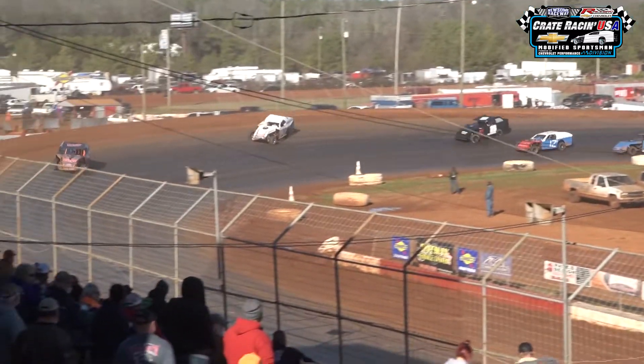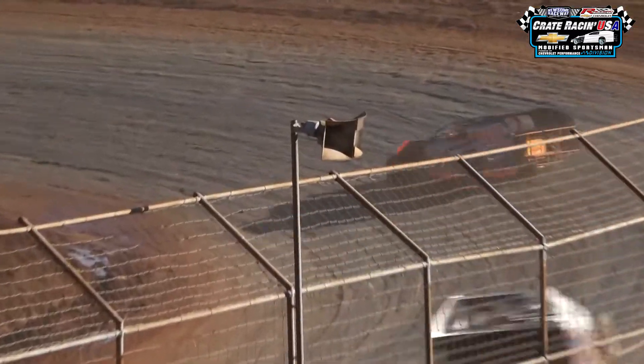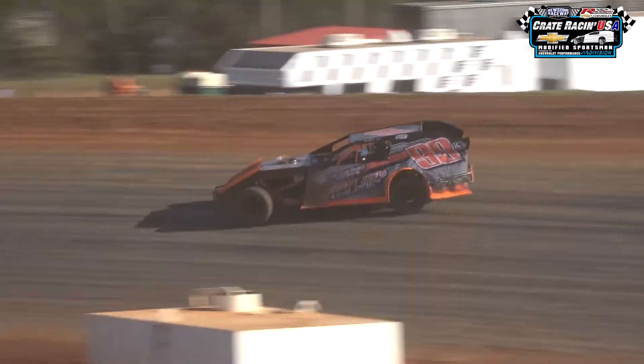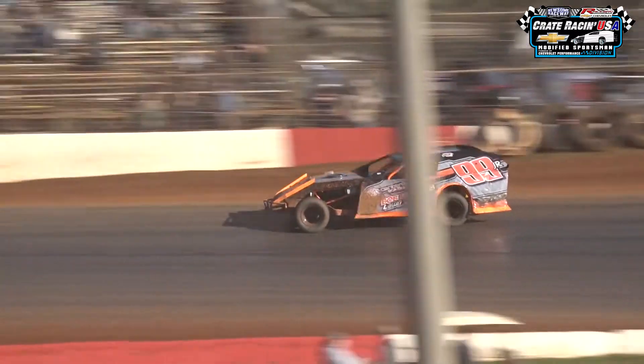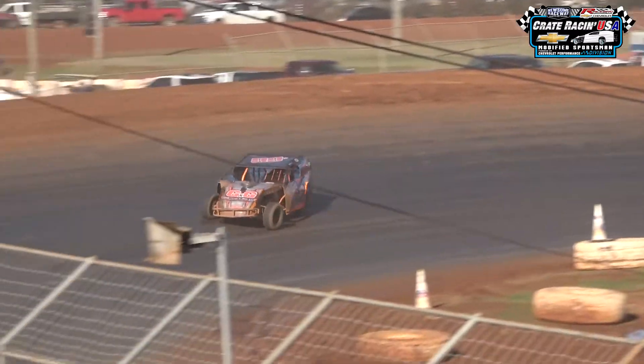The leader, Bobby Joe Hickman in the 99, has developed a little bit of push as we're working on lap number three. Once again, all these cars will make the main event. We were scheduled to have nine — six engines to bounce — so the six are going to the main event.